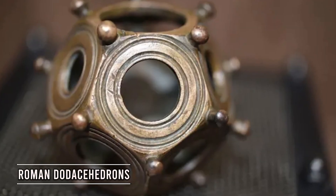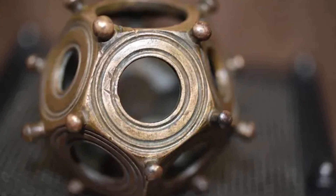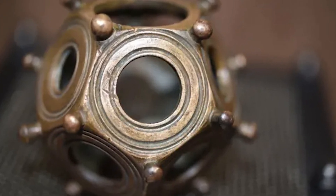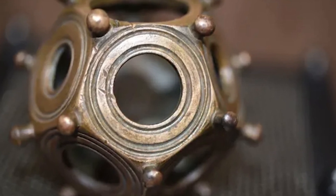The Roman Dodecahedrons — a tiny, hollow bronze item — have long been a source of fascination among out-of-place artifact enthusiasts. Some are crafted from bronze, while others are constructed of stone.